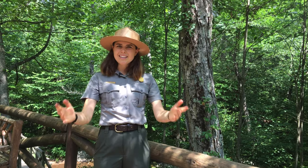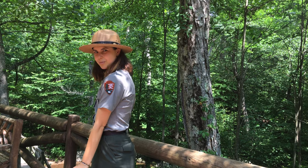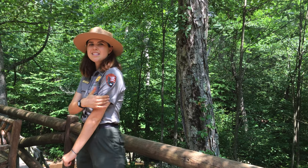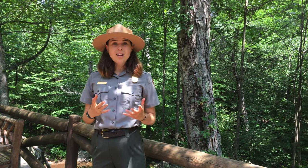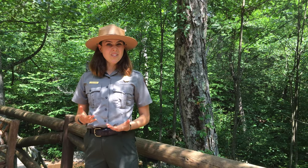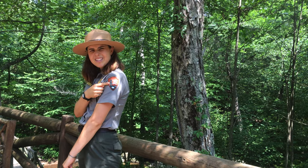So what are we protecting and preserving? What are we asking you to help us do? There are actually clues in this fancy arrowhead I have on my shoulder right here — this NPS, this National Park Service badge. Everything, all of the resources that we are protecting, preserving, and educating our visitors about are hidden right here. Let's take a look.